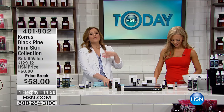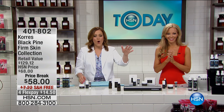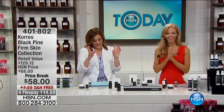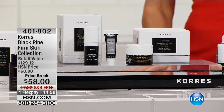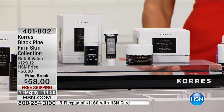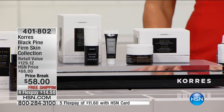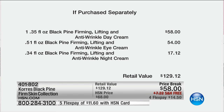If you love the Black Pine line or want to try the system as a whole, we've got a phenomenal deal on price break. This is $129 worth of product — the day cream alone is $58. You're getting the eye cream and night cream essentially as a bonus. $14.50 brings it home right now with free shipping. If you were to buy this separately, that's $129.12, but at HSN you can bring it home for $14.50.